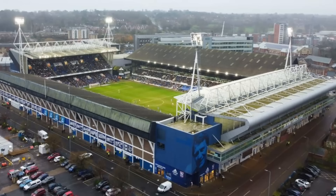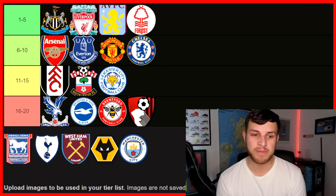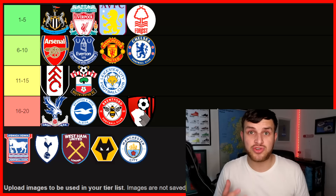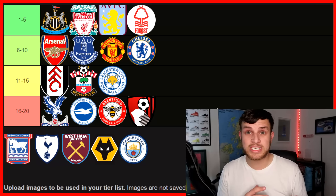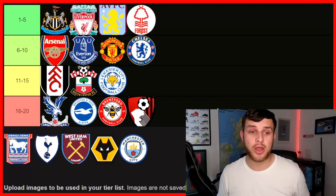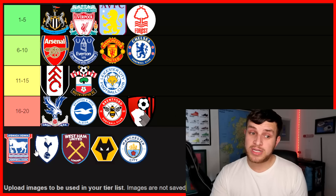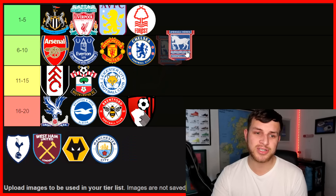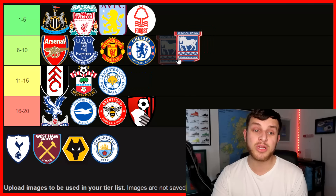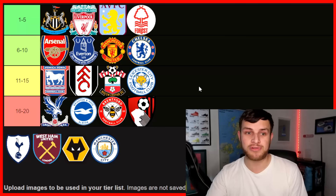Next up, we've got Ipswich Town and Portman Road. This is one that the Premier League regulars will be excited to get to because it's a new face — Ipswich have not been in the Premier League for over 20 years. It will definitely be interesting to see Portman Road in the Premier League, and you can guarantee they will make a good noise. Whether Ipswich have a good or bad season, they're going to enjoy being in the Premier League. I believe Portman Road holds about 30,000. I'm going to put it 11th, right in the middle. Ipswich fans, I'm sure you're excited to get to these other grounds as well.